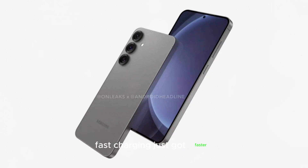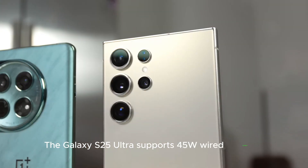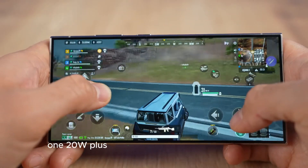Fast charging just got faster. The Galaxy S25 Ultra supports 45W wired charging, joining the elite club of Galaxy S Ultra models. But will it keep up with competitors' 120W-plus charging?